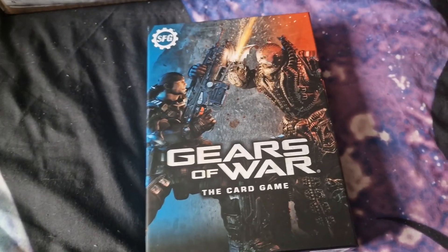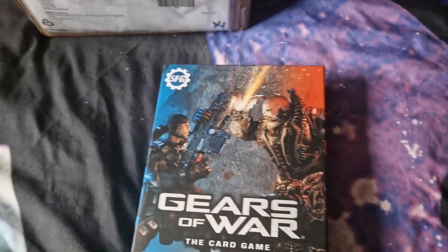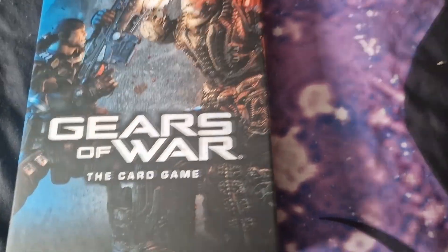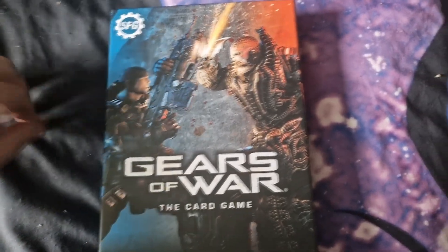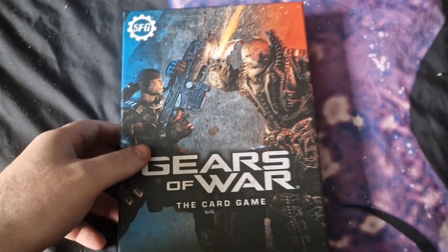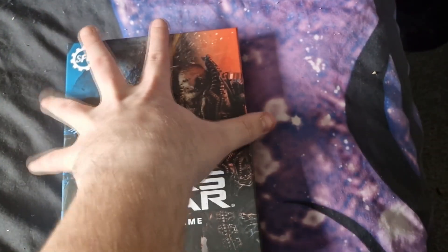I've just taken this out of its cellophane packaging and thrown it in there ready to be recycled. I'll turn that round — you don't want to be seeing my address. No one wants to know where I live. Anyway, I haven't actually looked at the cards yet, so this is going to be interesting. Let's get this lid open.